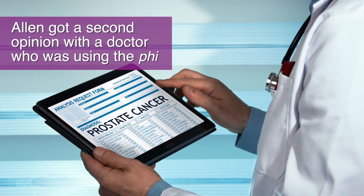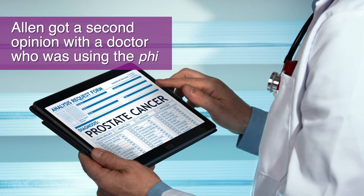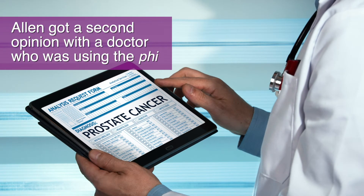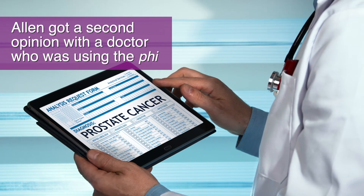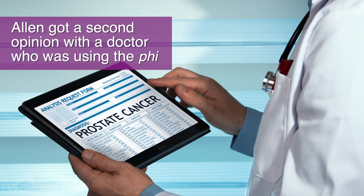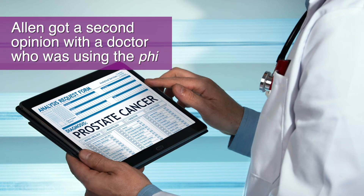Alan was concerned about the complications that come with biopsies and decided to get a second opinion with a doctor who was using the PHI to test for prostate cancer. The PHI is intended to fill the diagnostic gap between PSA screening and a prostate biopsy. It is a mathematical formula of 3 biomarkers and has a high diagnostic accuracy rate and a better predictive value in patients harboring aggressive disease.